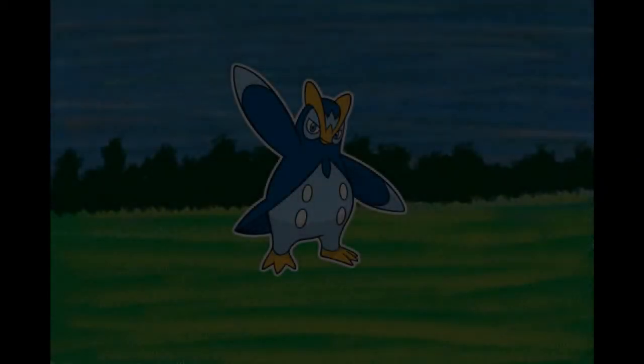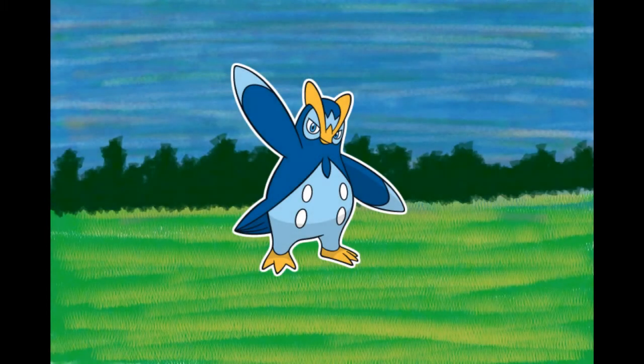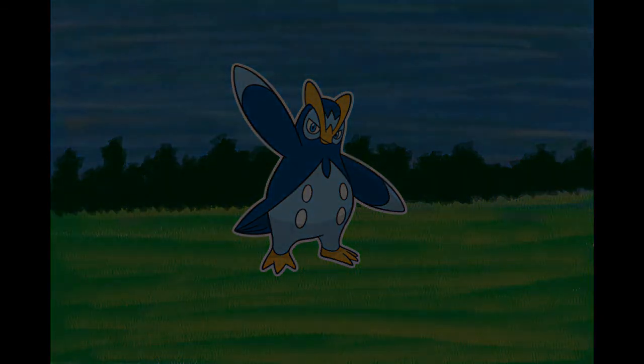Number 394, Prinplup, the Penguin Pokémon. It lives alone, away from others. Apparently, every one of them believes it is the most important. Its wings deliver wicked blows that snap even the thickest of trees. It searches for prey in icy seas. Because every Prinplup considers itself to be the most important, they can never form a group. It lives a solitary life. Its wings deliver wicked blows that can snap even the thickest of trees.